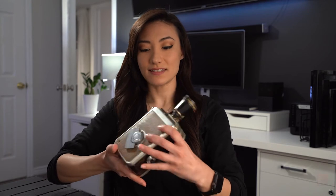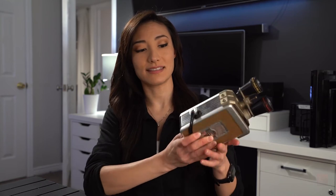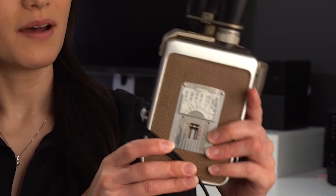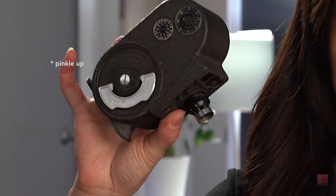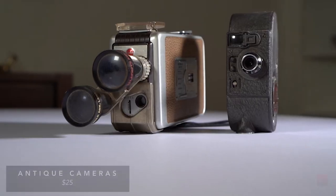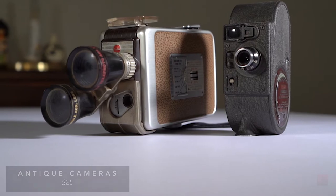It could be something like this, which is an antique — this is a 16 millimeter film camera. For me, this is really cool, not only because it's antique and old and it looks fantastic on my bookshelf, but it's also something that I could use. I actually have two of them. This other one is an eight millimeter film camera, which is super adorable. This is a cool gift to me. I also like antiques, so again, this is a taste thing.